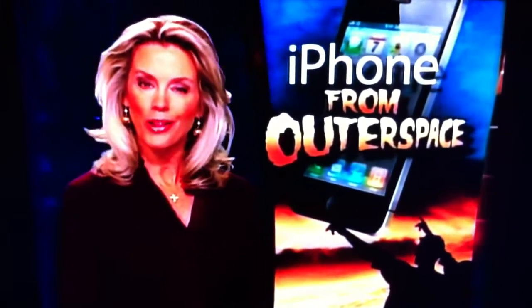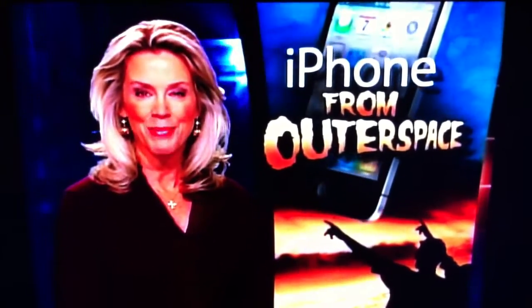Coming up: a man comes face to face with a real mama grizzly out in the wild. First, though, a father and son team capturing some incredible images by launching their iPhone into outer space.